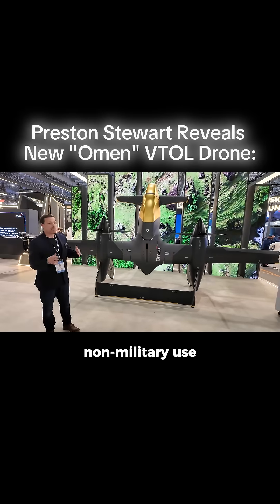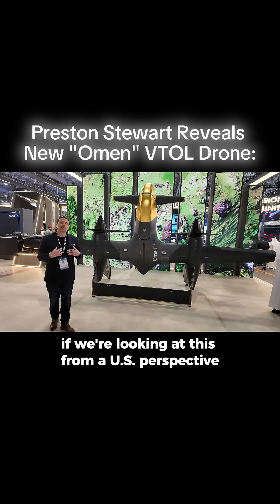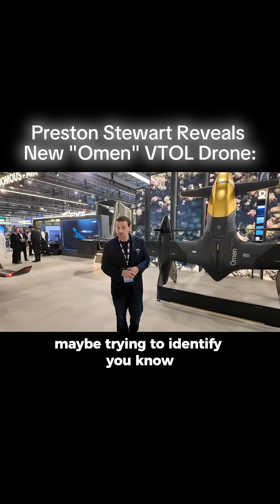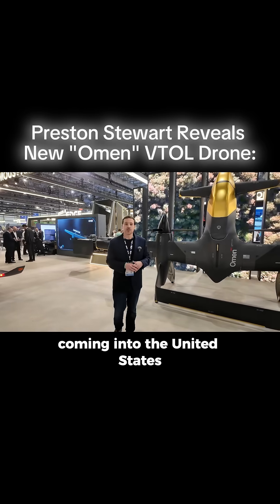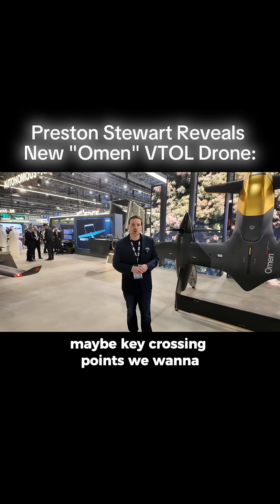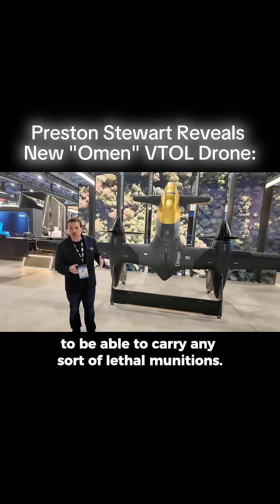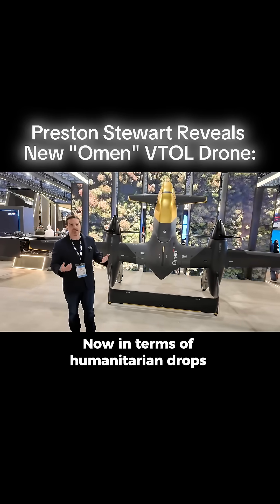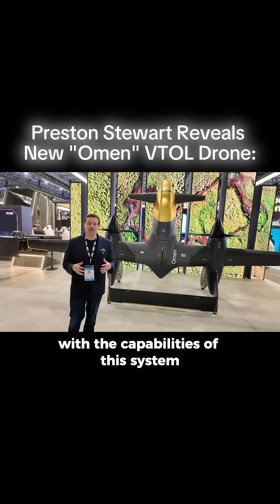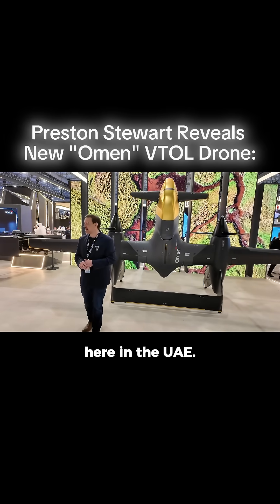Another key component: non-military use, non-lethal. The idea here is search and rescue, maybe border security. Looking at this from a U.S. perspective, it could be utilized over the Gulf to identify boats we don't want coming in, or along the southern border to identify key crossing points we want to lock down. It's not designed to carry any sort of lethal munitions. In terms of humanitarian drops, maybe — but capabilities are still very vague at this point, as it's still under development here in the UAE.